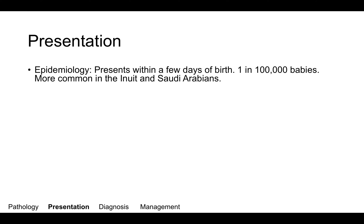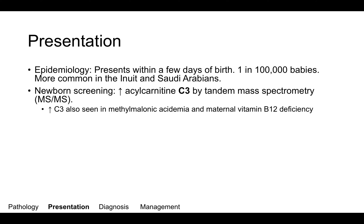This disorder usually presents within a few days of birth, though there are subtypes that cause a later onset. It affects about one in 100,000 newborns and is more common in the Inuit population and in Saudi Arabians. Often this will be detected on newborn screening, where you'll see increased C3 — the three-carbon propionic acid — on acylcarnitines by tandem mass spectrometry. Of note, increased C3 can also be seen in methylmalonic acidemia and maternal B12 deficiency, so watch out for those.